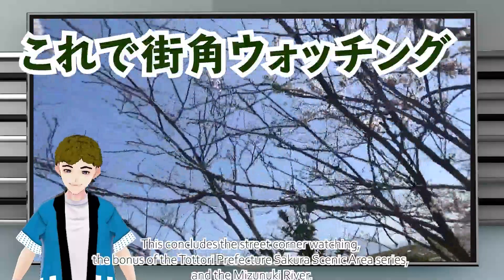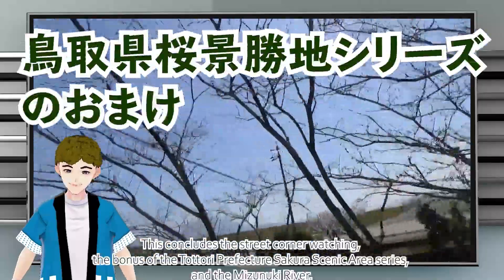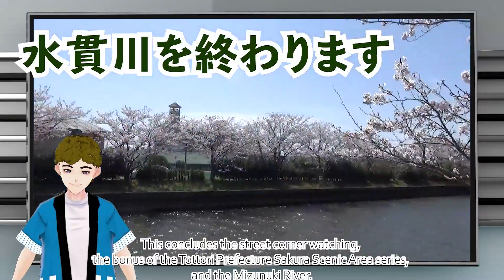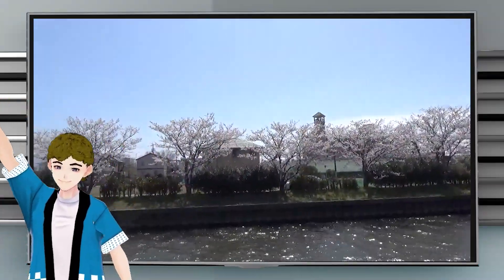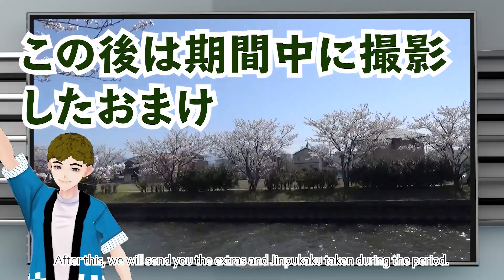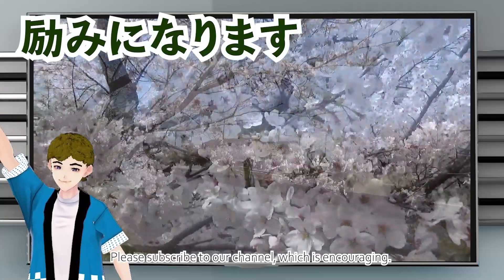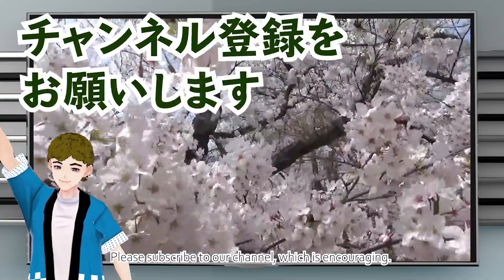This concludes the street corner watching bonus of the Tatora Prefecture sakura scenic area series at the Mizunuki River. After this, we will send you the extras and Jinpukaku taken during the period. Please subscribe to our channel, which is encouraging.